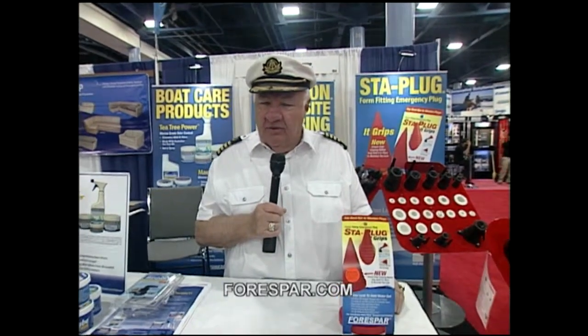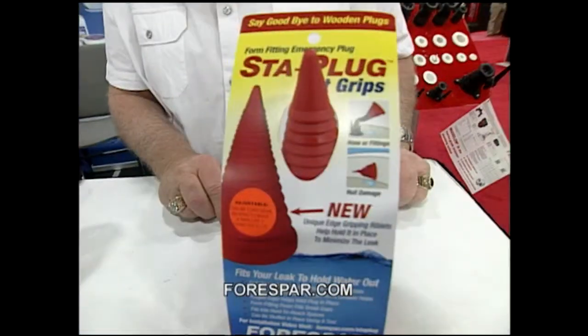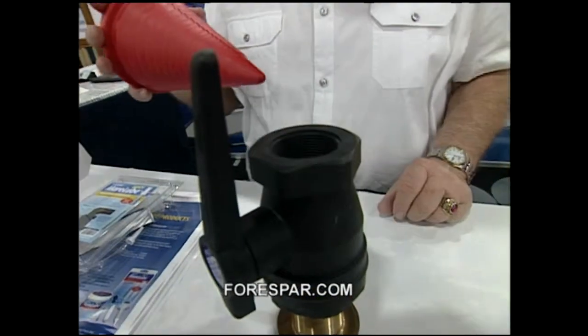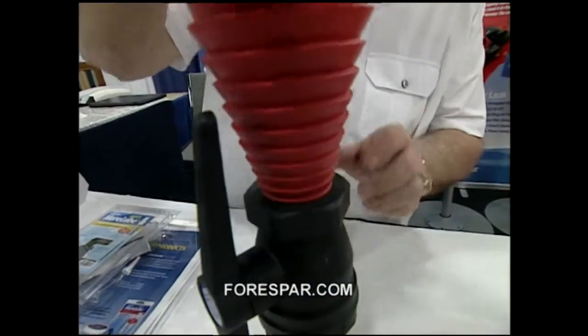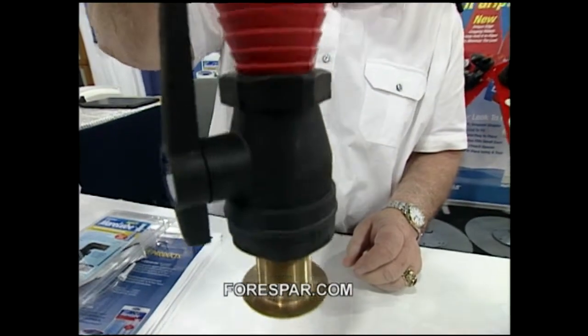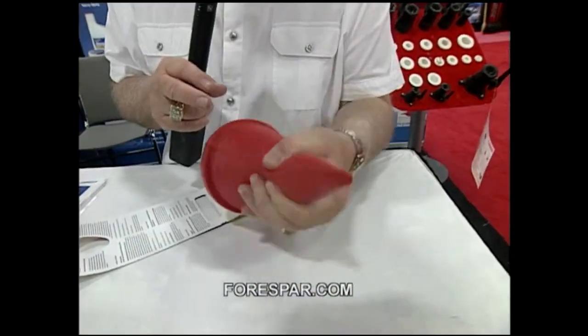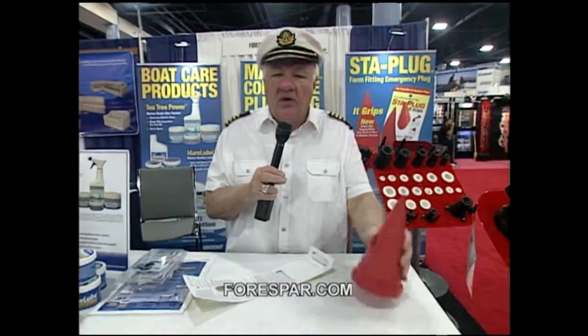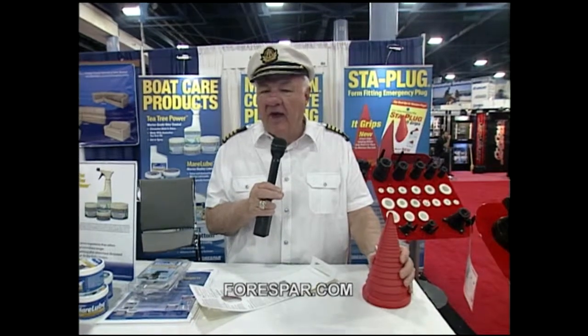Ever worry about getting a hole in your boat? That's the subject of this week's product profile — an ingenious, simple invention: the Stay Plug from 4Spar. It's flexible. You push it into the hole — up to about a 4-inch hole — twist it like this, and it's almost like a rubber gasket with give to it. It'll really plug that hole up and make it tight. You can order it at 4spar.com.